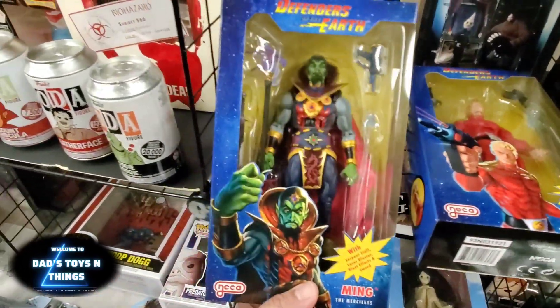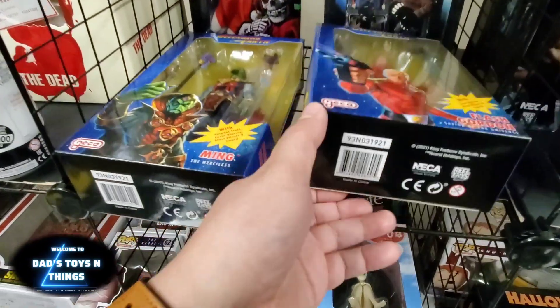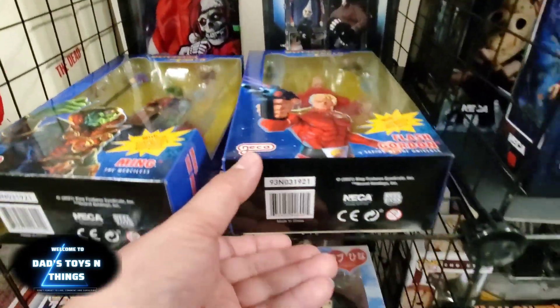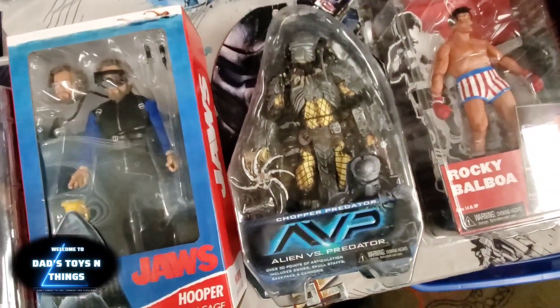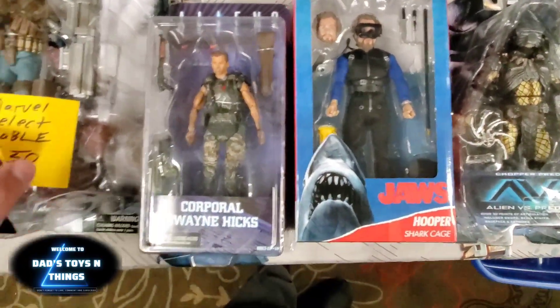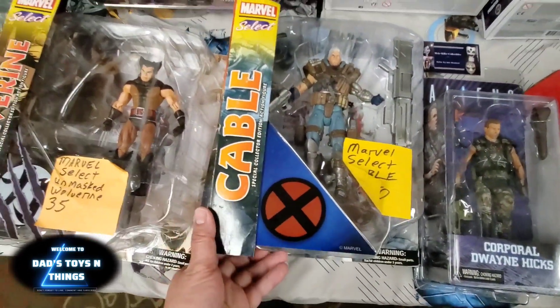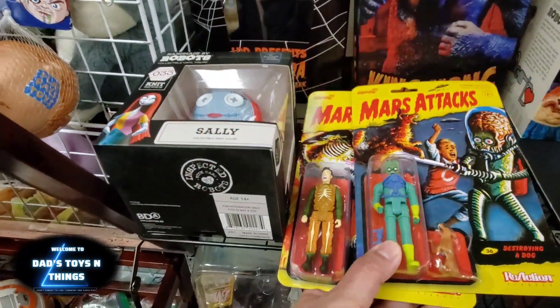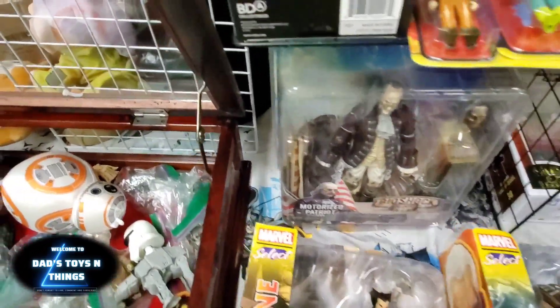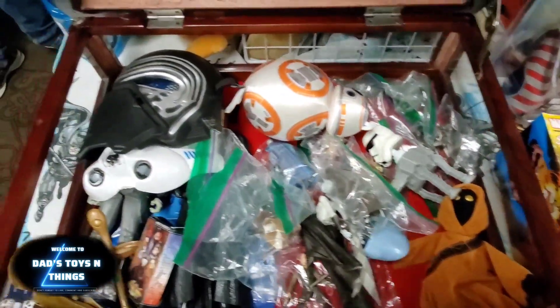Defenders of the Earth, Flash Gordon — this is a newer one, I think from 2021. Let me see — yeah, it's from 2021. Rocky Balboa and Jaws, Aliens — this is a nice cable. Mars Attacks. And more Star Wars in here.